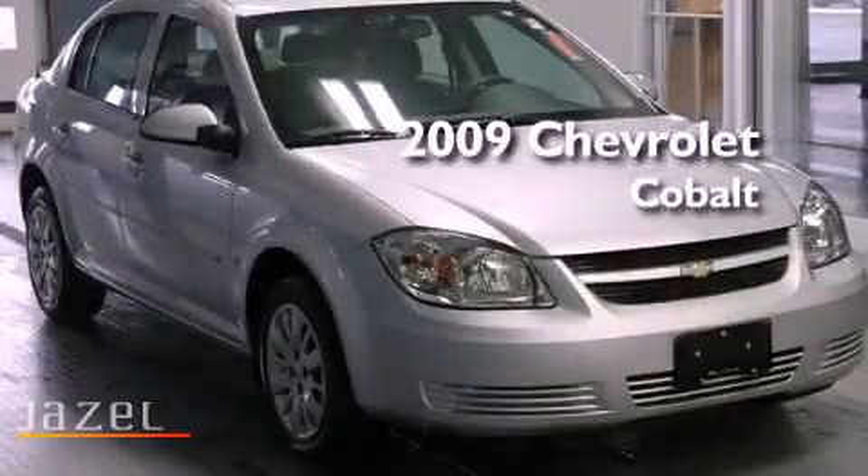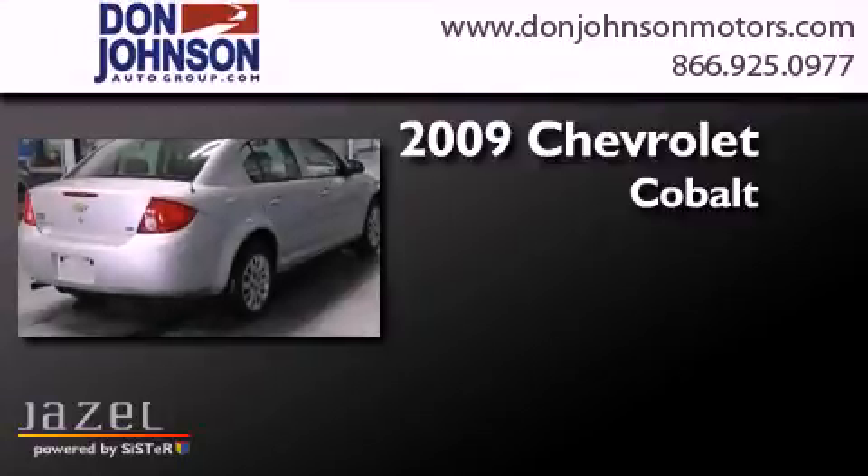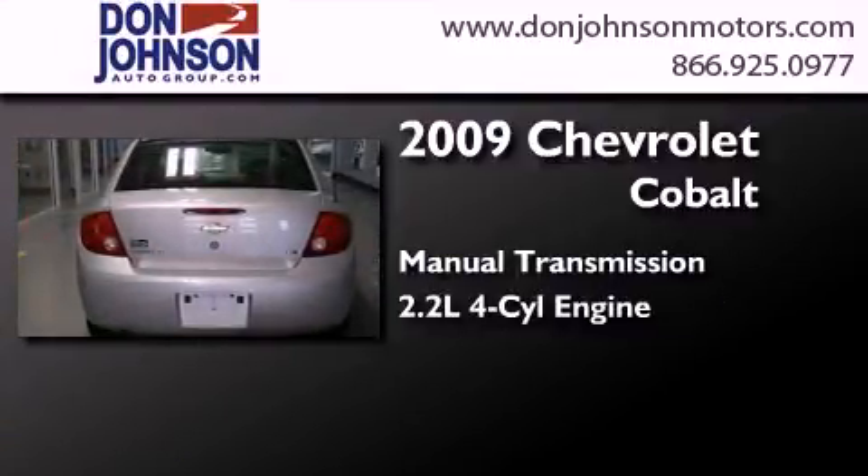This is a 2009 Chevrolet Cobalt. This compact has a manual transmission and an inline four-cylinder engine.